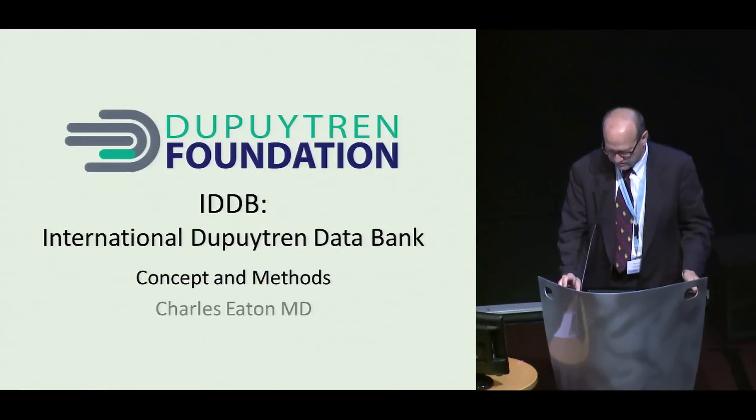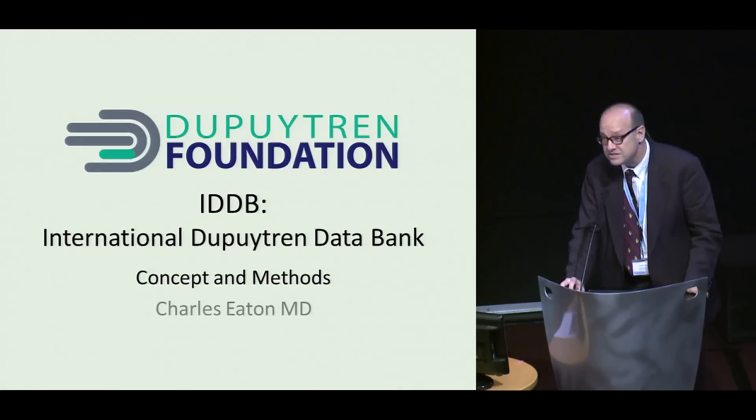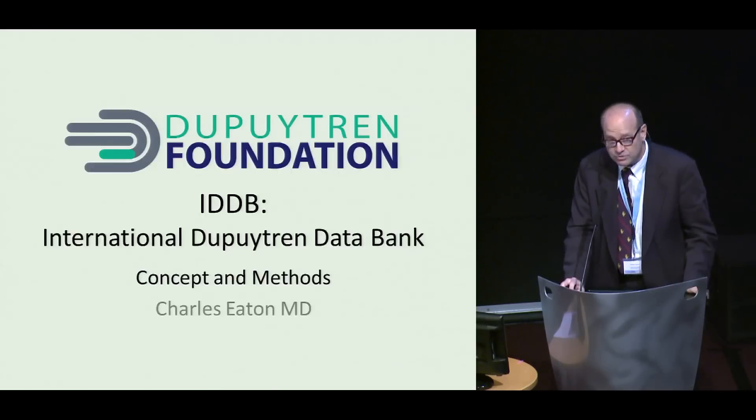Toward that end, one of our biggest projects is the International Dupuytren Data Bank, which is an international research project studying patients longitudinally and should be launching in the immediate future. I'm just going to review some of the concepts and methods involved with setting this up.